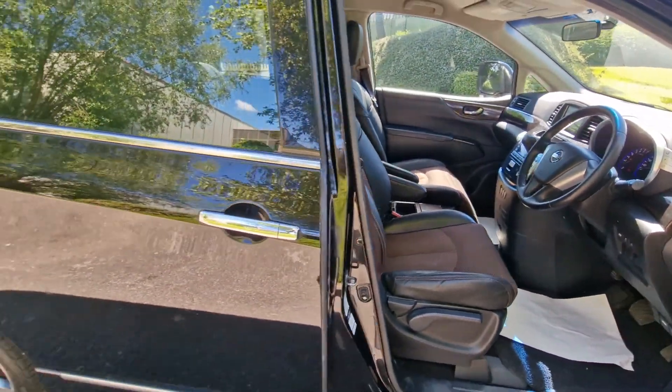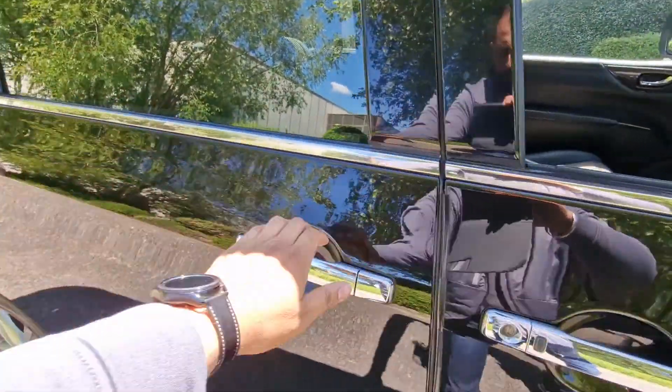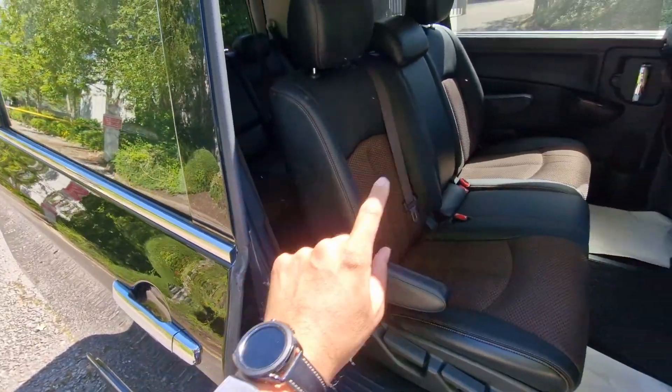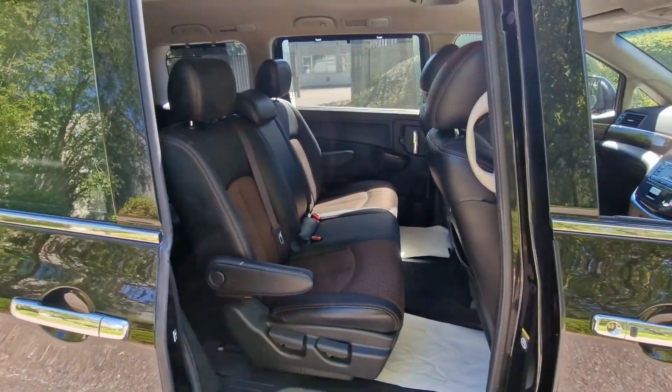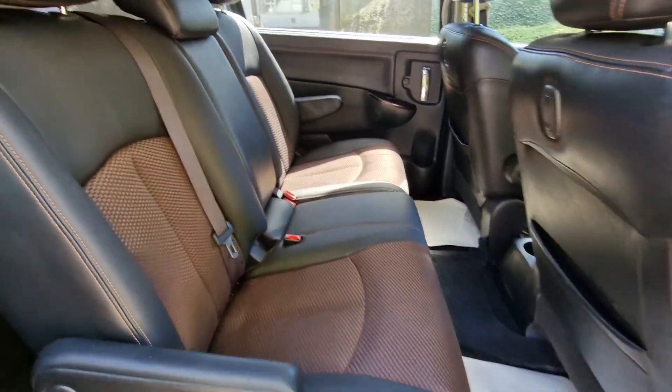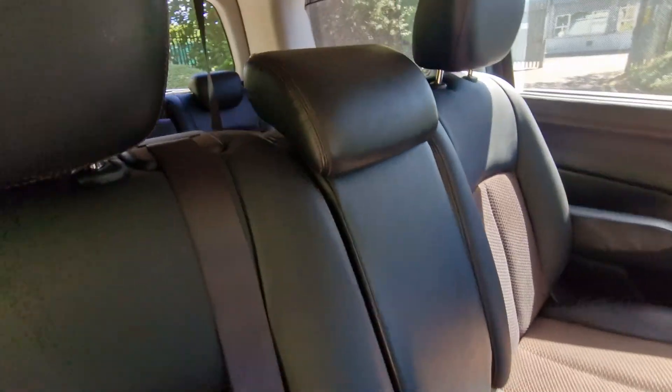Just to show you the first row of seating. This is a manual sliding door on this side; the power electric door is on the other side, which we'll show you in just a few moments. And as you can see, considering the age and mileage of the vehicle, the car is in very, very good condition.